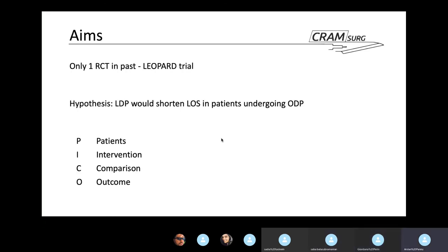Looking at the background, there was only one RCT done on this subject — the LEOPARD trial — which was based on cancer resections. They were looking at post-operative surgical outcomes including length of stay, bleeding tendencies, and complication risks and rates as well.